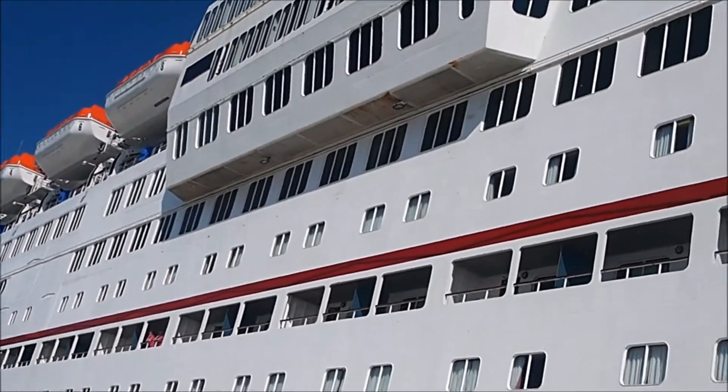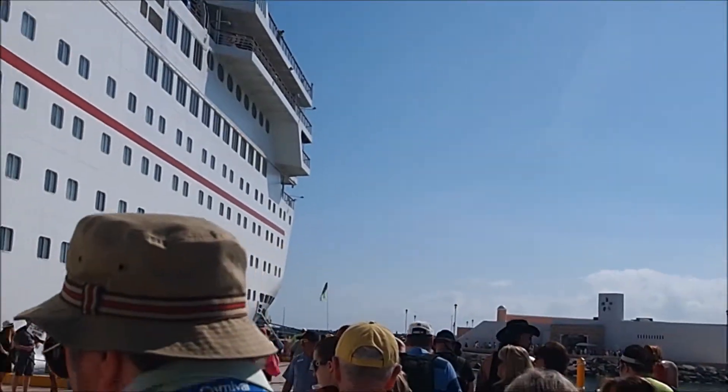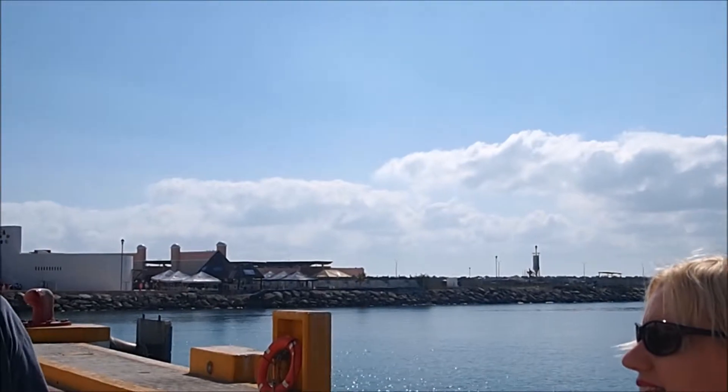We are going on our excursion. We just got off at Progresso and it is a pretty long pier, and the next time I see you guys we are going to be in Chichen Itza.